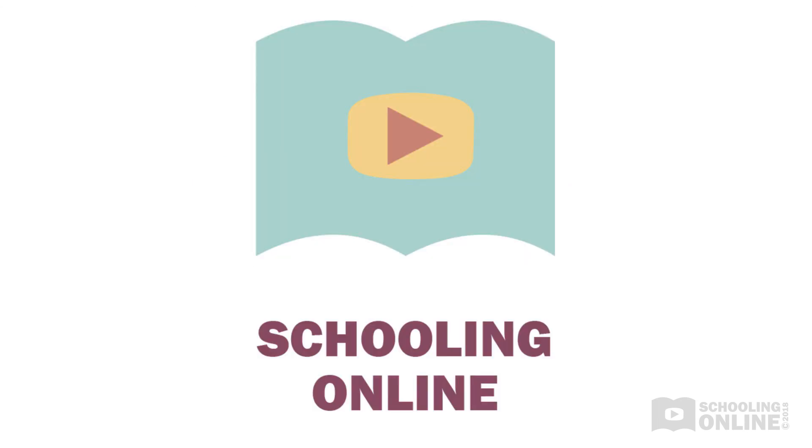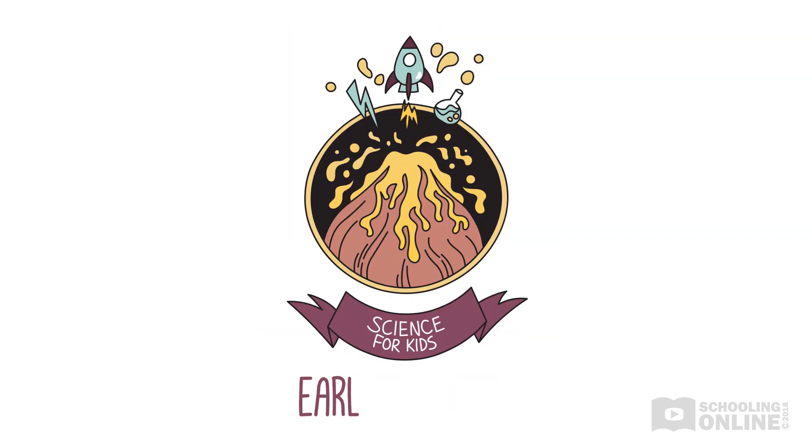We hope you enjoyed this Schooling Online production. Check out the other stories in our Early Stage 1 Science for Kids series to improve your child's understanding of the physical world. Let's get started. Bye bye, guys.